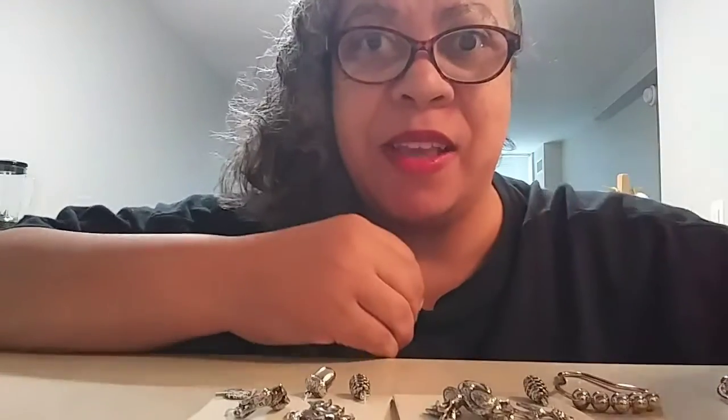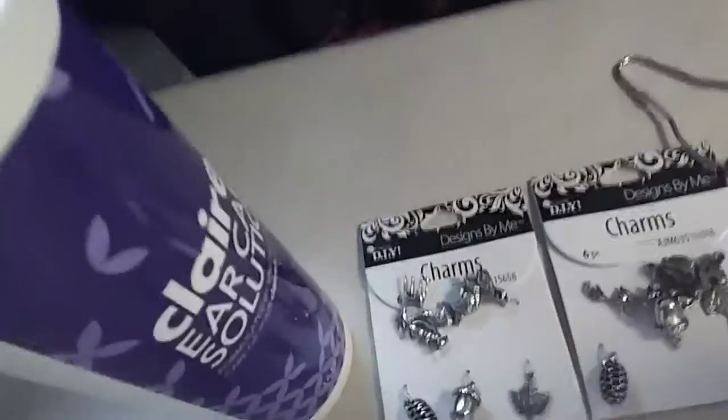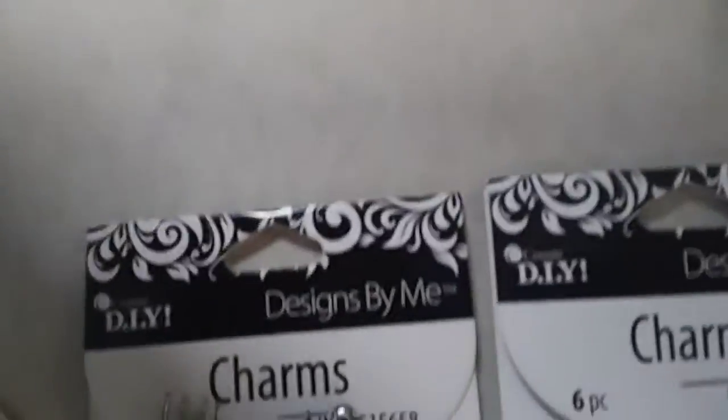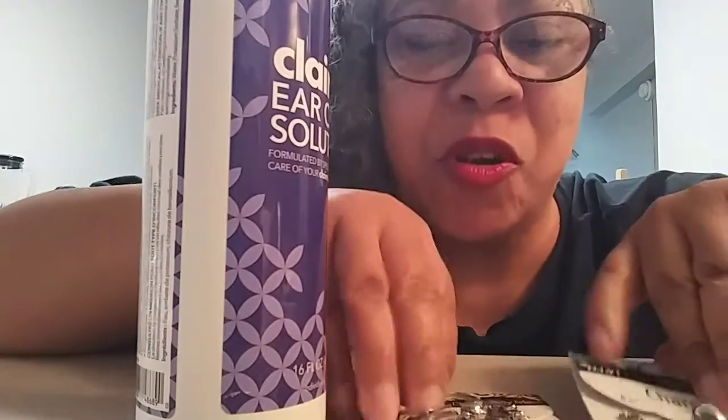Hi everybody, it's Mimi! I'm here to do something a little different today — I'm going to make earrings. I'll show you what I have this way so you can get a better view. Remember when I did my Walmart haul not too long ago? I bought some items for that purpose. You'll see these charms, and the little fish hook eyes.